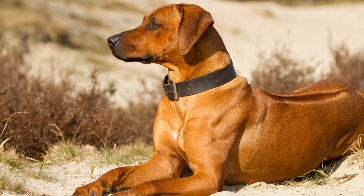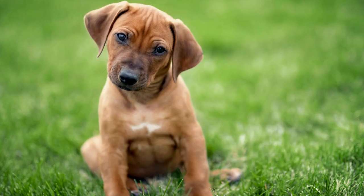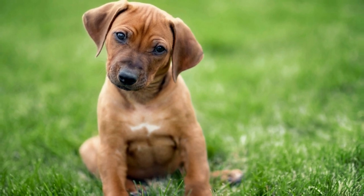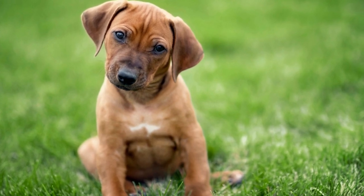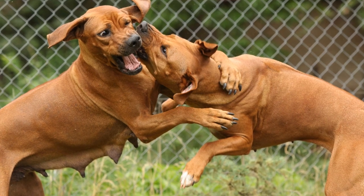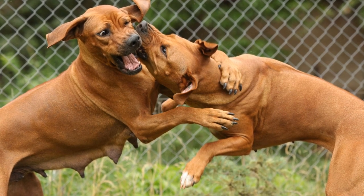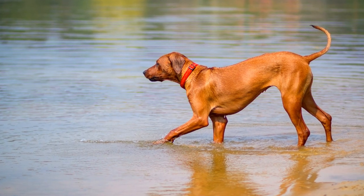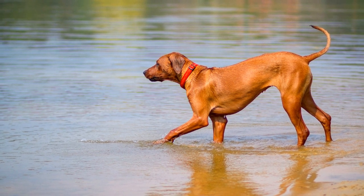Common health issues in Rhodesian Ridgebacks. Rhodesian Ridgebacks, also known as African Lion Hounds, are a popular breed of dog known for their distinctive ridge of hair along their back. While these dogs are generally healthy and robust, like all breeds, they are prone to certain health issues. In this article, we will discuss some of the common health problems that may affect Rhodesian Ridgebacks and how to manage them.